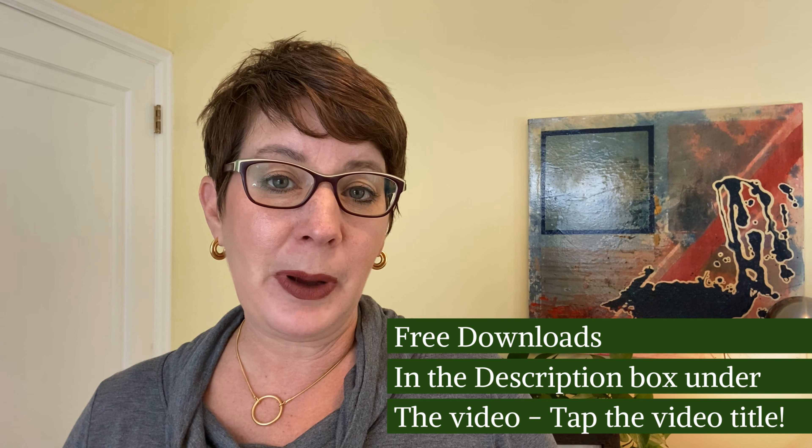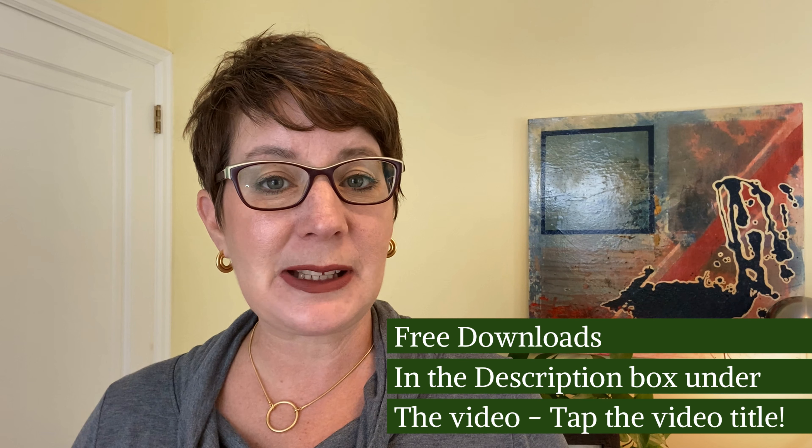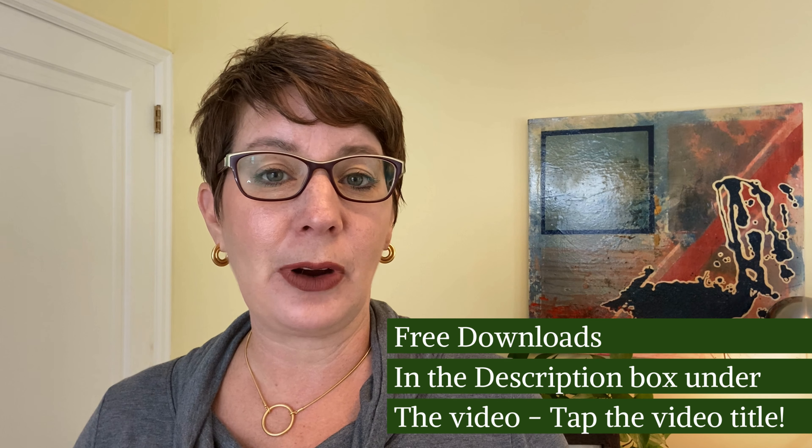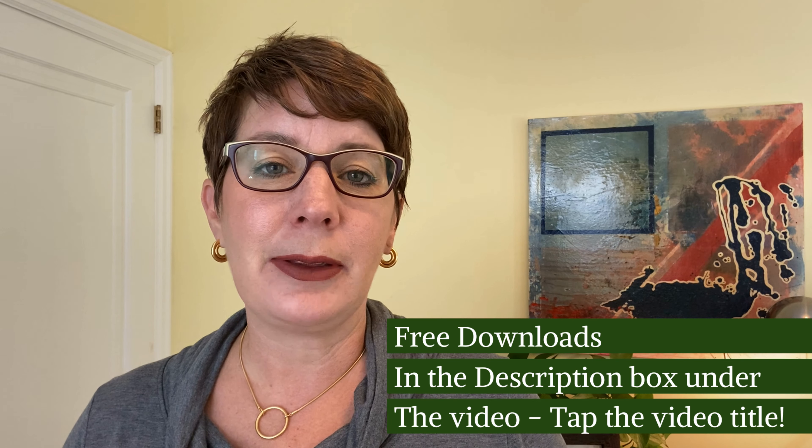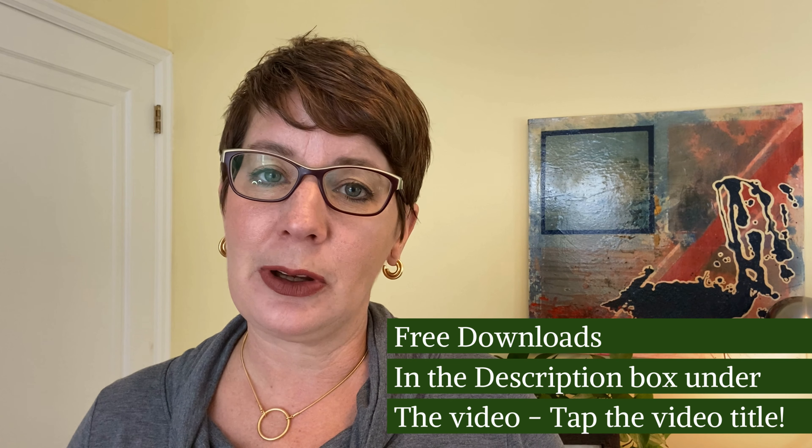If you're interested in downloading my free first-time homebuyers guide, you can get that in the description below this video. If you're on a mobile device, click the title of this video and the description box will display where you can download it.